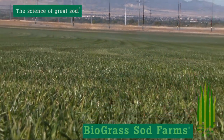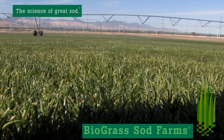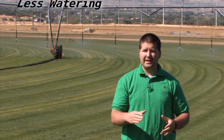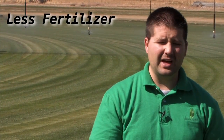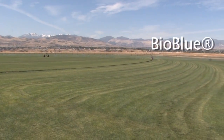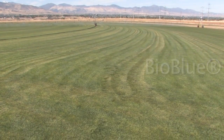Bio Blue is Biograss Sod Farm's answer to the Kentucky bluegrass. What that means to you is people want Kentucky bluegrass, but they want to detract away from over-watering. They want to not put down as much fertilizer, don't want to put down as much pesticide, but they still want to have a beautiful lawn. And Bio Blue encompasses all of those features and benefits, with it needing less water, less fertilizer, no pesticides, and it's going to provide a beautiful turf grass lawn for your property.